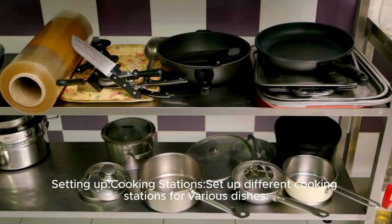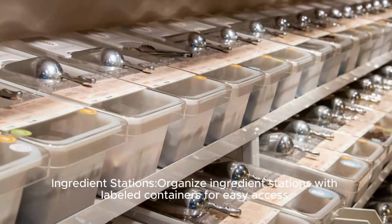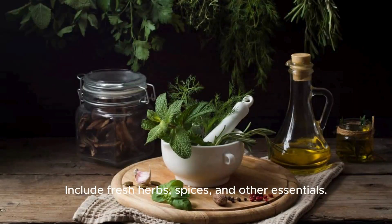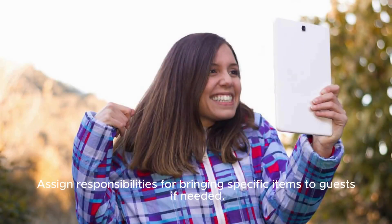Setting up cooking stations: Set up different cooking stations for various dishes — this ensures everyone can participate and adds an interactive element to the party. Organize ingredient stations with labeled containers for easy access, including fresh herbs, spices, and other essentials. Ensure you have all the necessary tools and equipment for each cooking station, and assign responsibilities for bringing specific items to guests if needed.